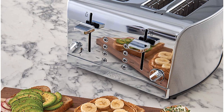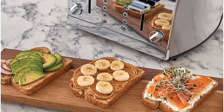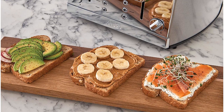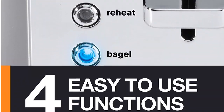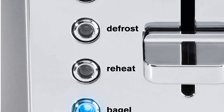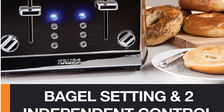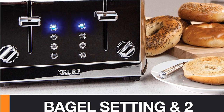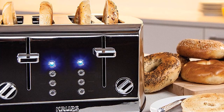There are six levels of browning and five buttons for functions including toasting, defrosting, reheating, bagel toasting, and canceling. A high lift lever brings short English muffins or other pastries high enough to grab without burning your fingers. It has an elegant brushed stainless steel and chrome finish with blue LED lights that indicate the cooking process.